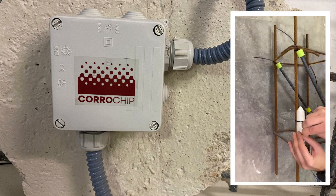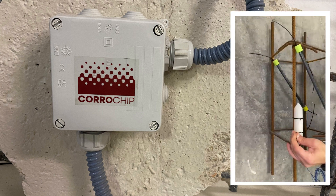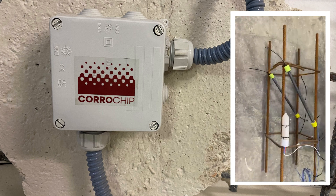Corrochip is an integrated system that provides real-time parameters and makes a very precise estimation of corrosion rate using a non-destructive technique.